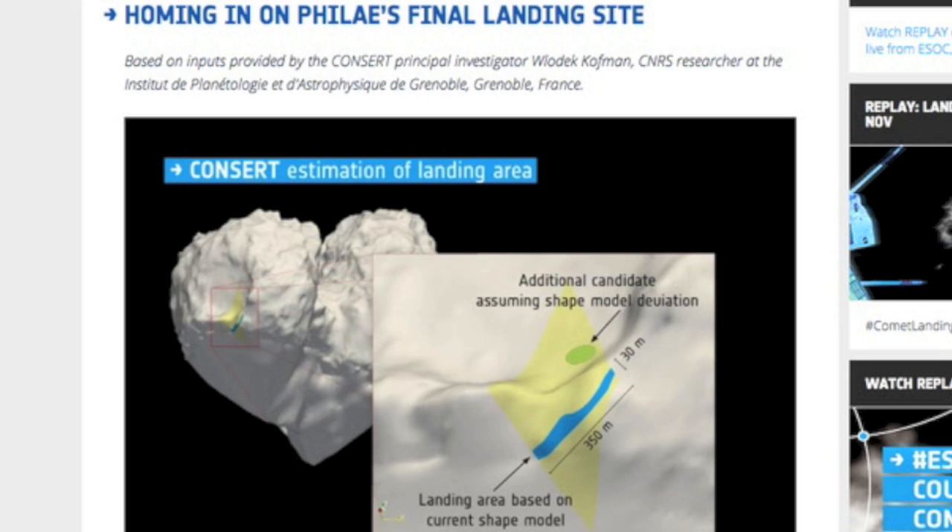The top link for today is a Rosetta update with their best guess on the final resting place of the lander. It is linked below.